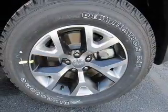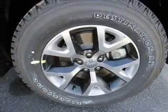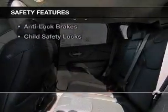Additional features include alloy rims, a spoiler, cruise control, keyless entry, and a trip computer. Safety was made a priority with these features.